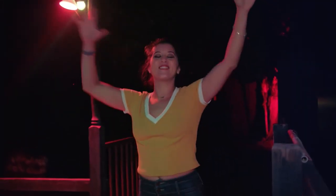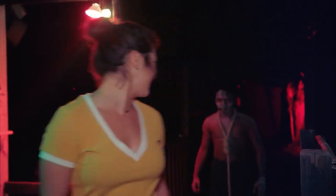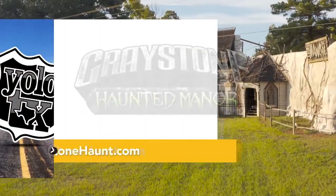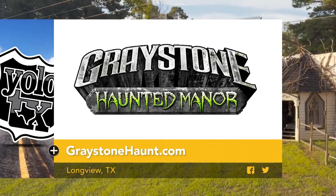I survived Greystone Haunted Manor, and I think I did it without embarrassing myself too much. So if you're looking for a place that will have you sleeping with the lights on at night, you know where to come. Dare to explore the haunted manor? Click on greystonehaunt.com for visitor information.